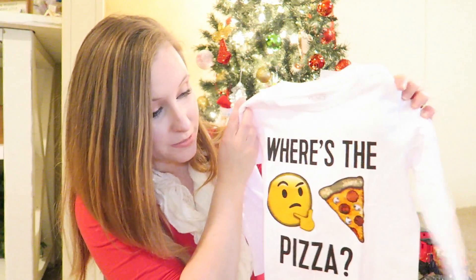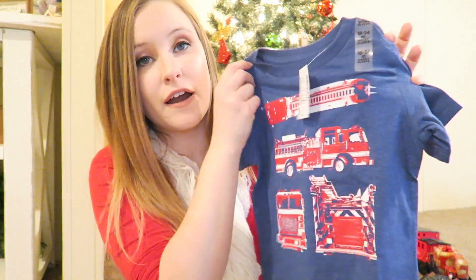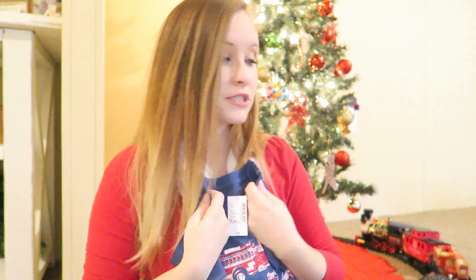The kid is in love with pizza, so when I saw this shirt I had to get it. It says 'Where's the Pizza?' with the little emoji and a slice of pizza — I thought that was super cute. I also got this little shirt with little fire trucks all over it. That came from the Children's Place as well, and the pizza shirt came from the Children's Place too.